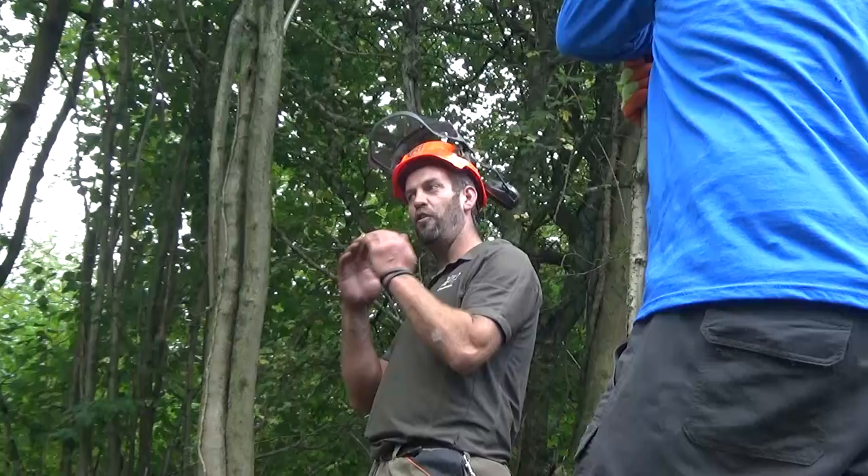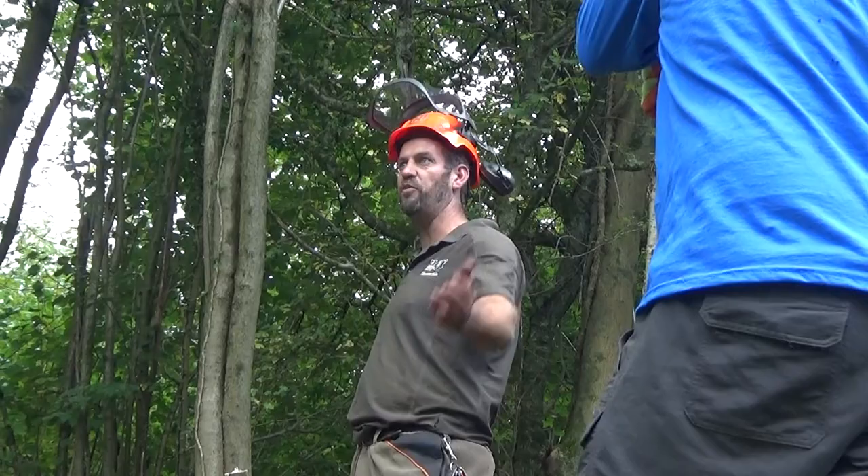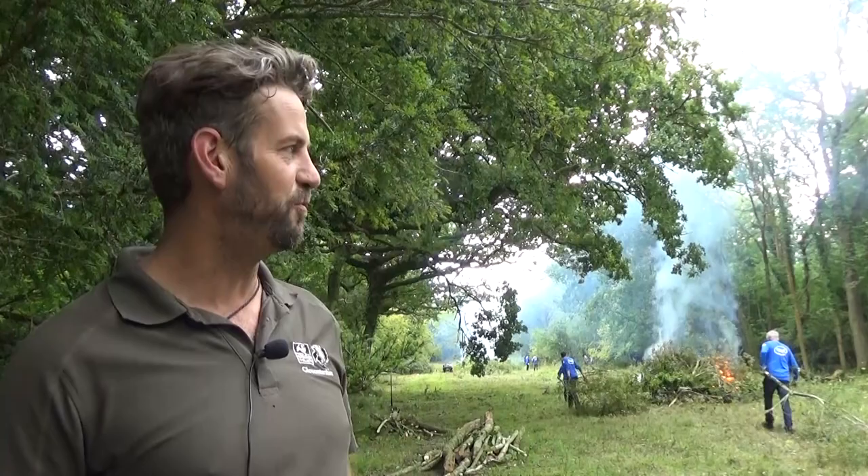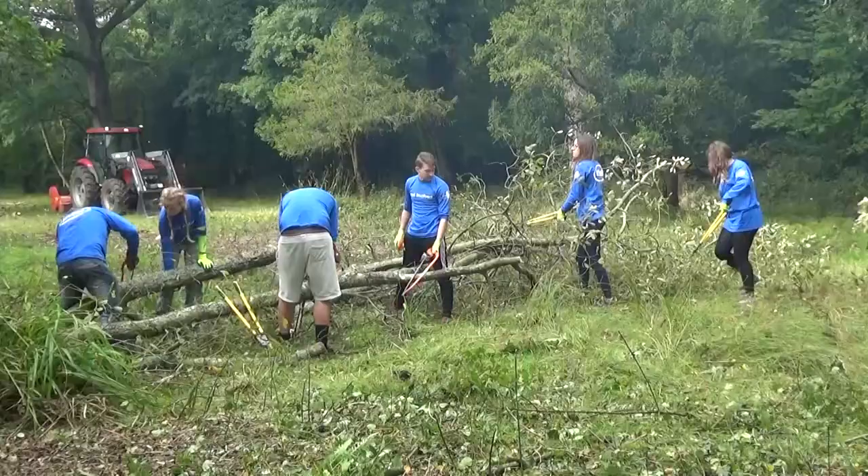To have this many people, this amount of manpower on site is fantastic. This job we'd do ourselves but it would take us so much longer. This has been absolutely great — you turn your back for a moment and a whole other area has been cleared. I always underestimate how much they can get done, and this is absolutely fantastic.